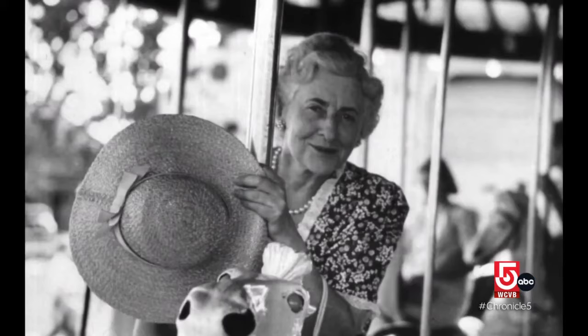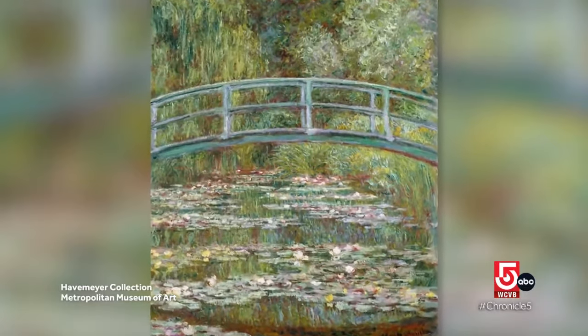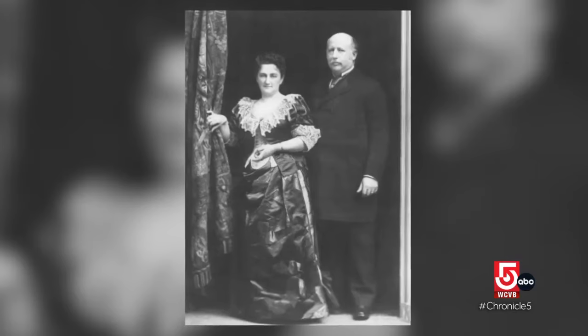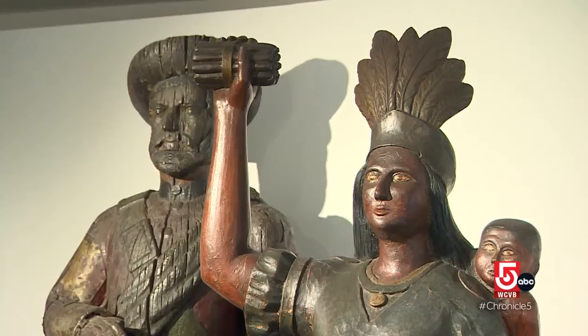The museum is the life's work of Elektra Havemeyer Webb. The key to understanding Elektra Webb is she never purchased one of anything — if it was worth owning, you go very deep. Elektra Havemeyer had a privileged upbringing on Park Avenue in New York City. Her parents were avid art patrons and early collectors of Impressionist art. In fact, Impressionist Mary Cassatt even painted Elektra and her mother.